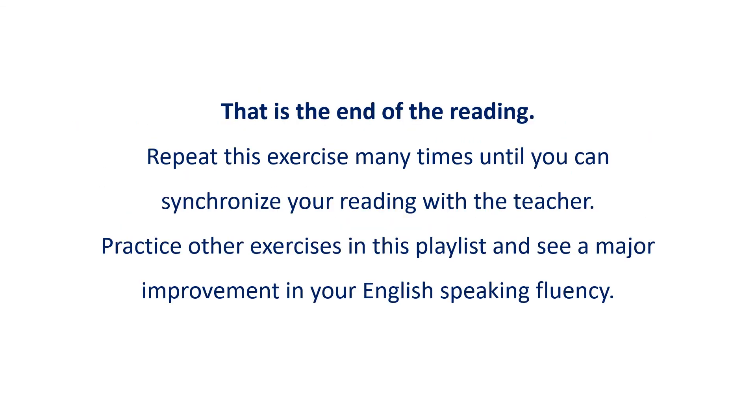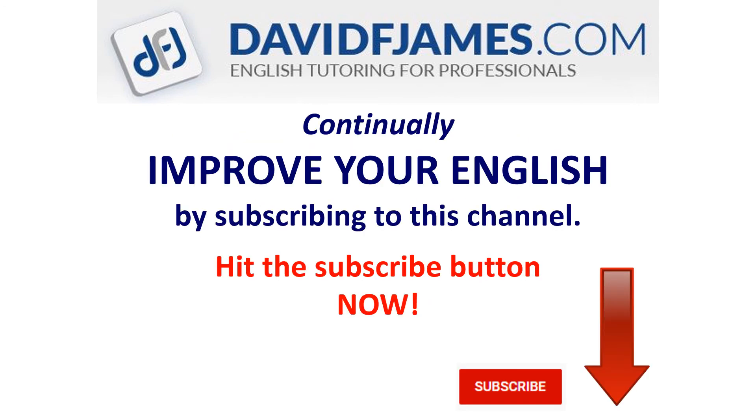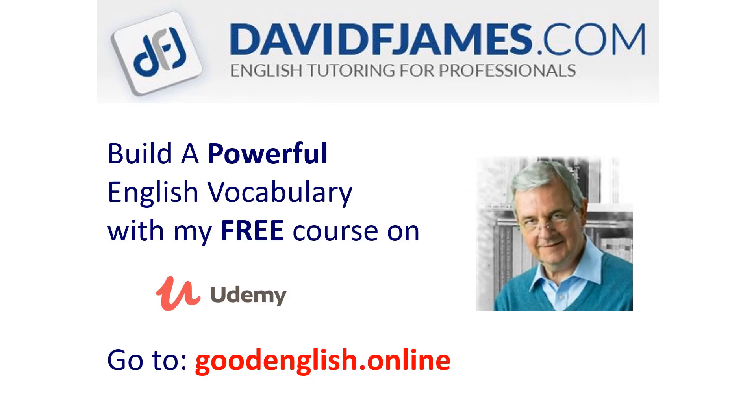That's the end of the reading. Repeat this exercise many times until you can synchronize your reading with the teacher. Practice other exercises in this playlist and see a major improvement in your English-speaking fluency. Has this video helped you? Hit LIKE now! Continually improve your English by subscribing to this channel — hit the subscribe button now, then click the bell icon and choose ALL to be notified when there are new videos. And build a powerful English vocabulary with my FREE course on Udemy. Just go to goodenglish.online.